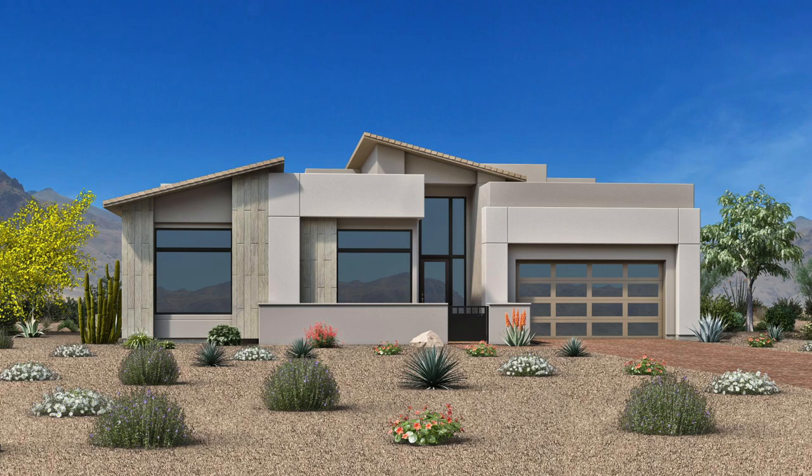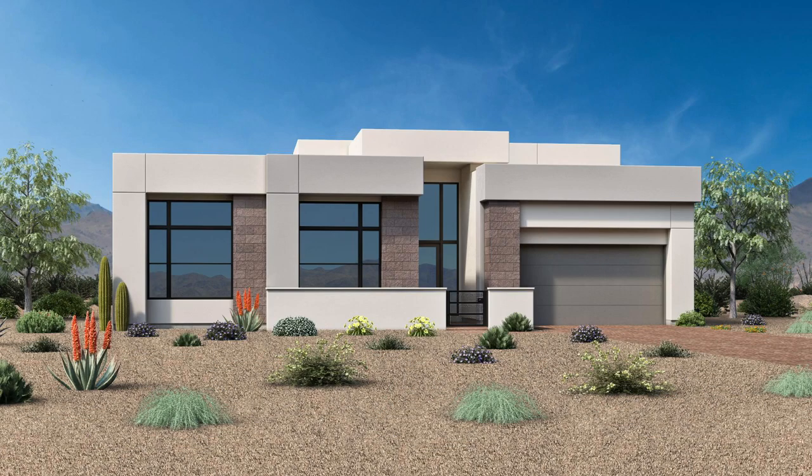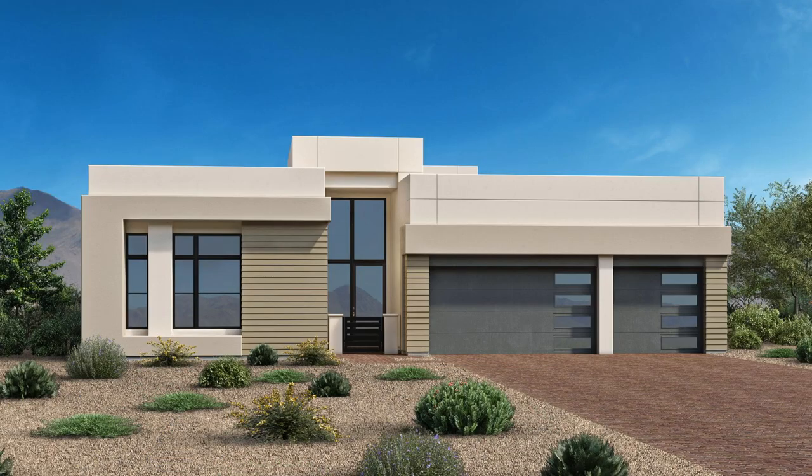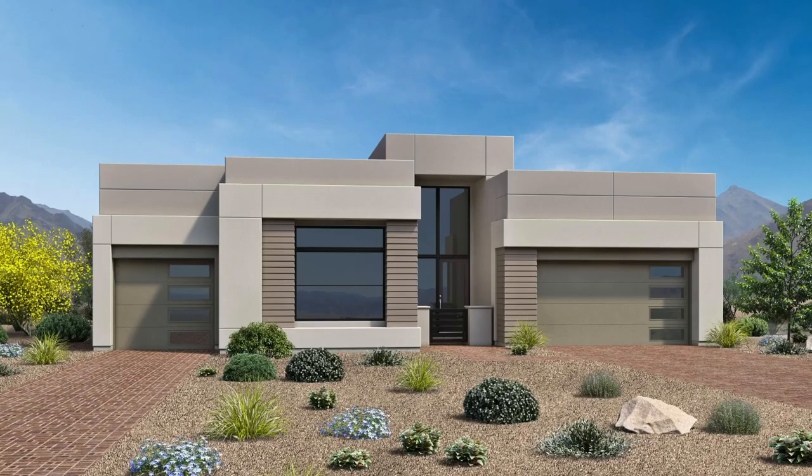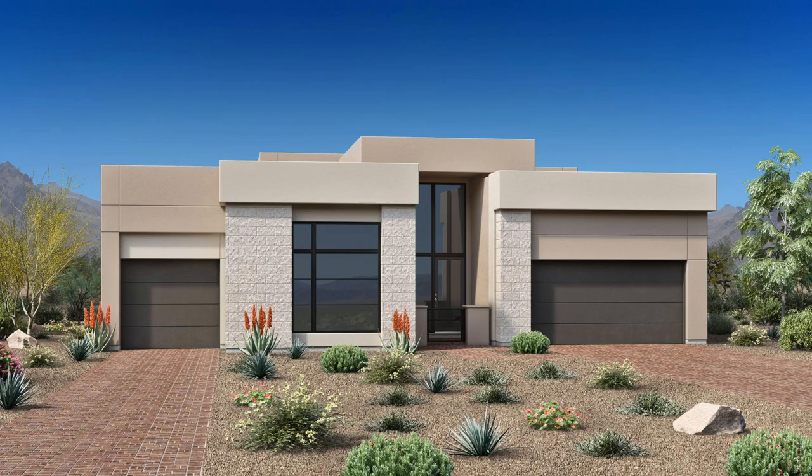The first collection is Ridgeline, offering 74 single-story homes with three luxury home designs featuring 16-foot great room ceilings. Homes range from 3,415 to 3,615 square feet with four bedrooms, four and a half baths, flexible living spaces, and three-car garages. Exteriors include modern, mid-century modern, and desert contemporary styles. Anticipated pricing starts at $1.4 million — which is surprising, as we expected $800,000–$900,000.